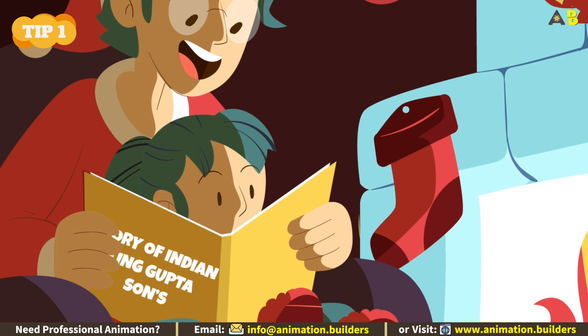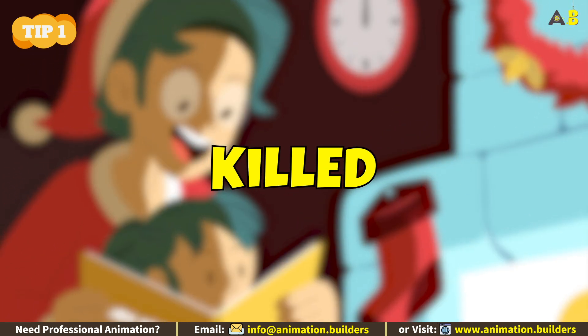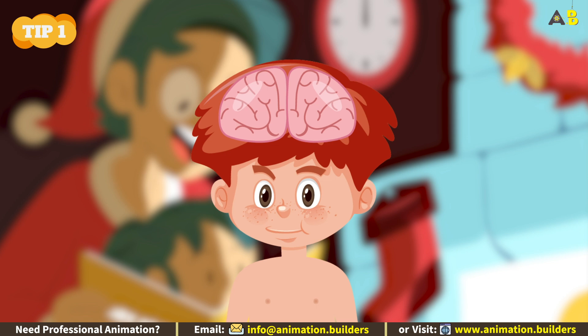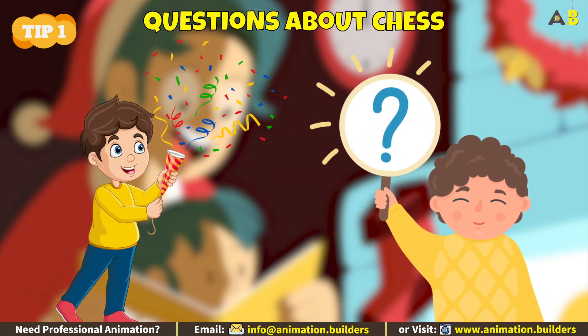You can even tell the fascinating story of how the game originated when the son of Indian King Gupta was killed. This will activate your child's cortex, sparking excitement and curiosity, making them ask more questions about chess.